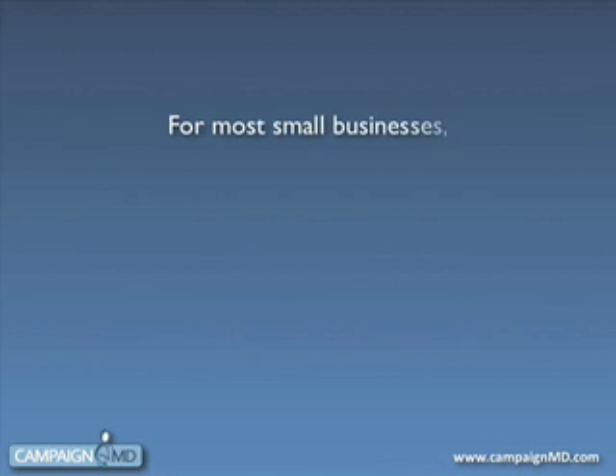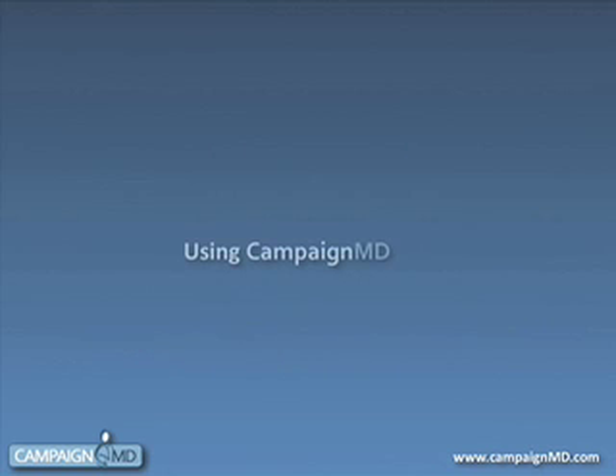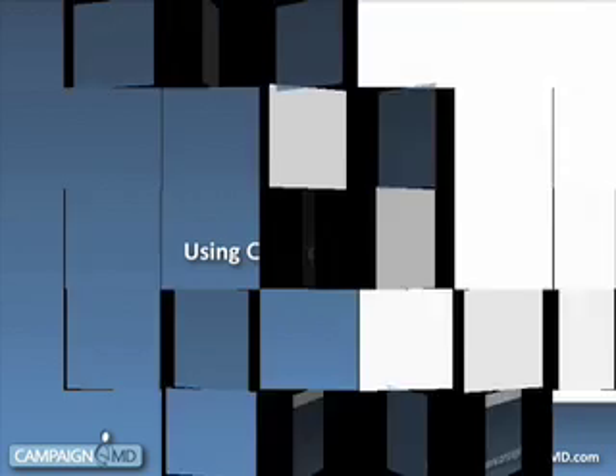For small businesses, creating cost-effective marketing that actually works can be a big challenge. Introducing Campaign MD — our easy-to-use marketing system allows business owners and medical practices to stop fighting the marketing process and start using it to grow.